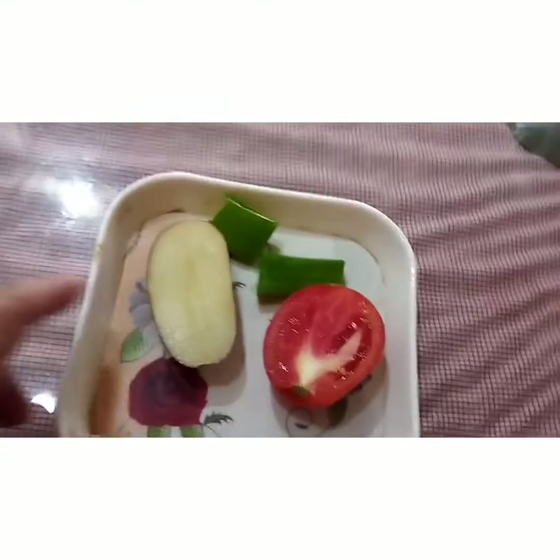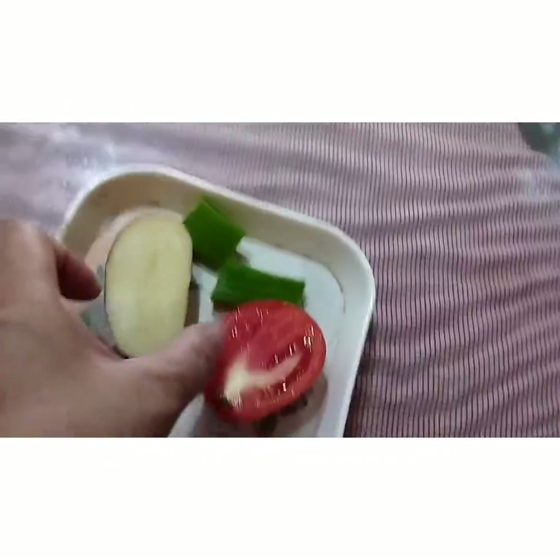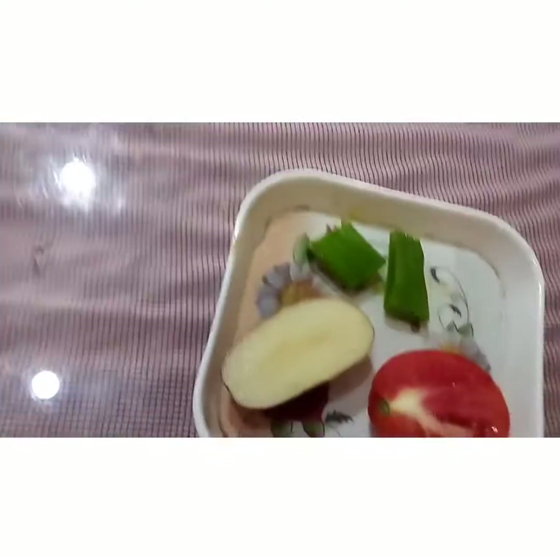It's 11:30 over here. We are making a glowing mask, a home remedy — once a week skin care that is very essential. I have half a potato, half a tomato, and aloe vera leaves. We will grind them, blend them, and then filter them.